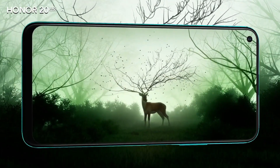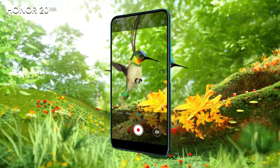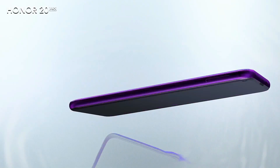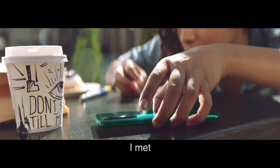As far as the cameras are concerned, the Honor 20 on the rear packs a quad camera setup consisting of a 48-megapixel main shooter, a 16-megapixel ultrawide lens, a 2-megapixel dedicated macro camera, and a 2-megapixel depth sensor. There is a 32-megapixel camera on the front for selfies.